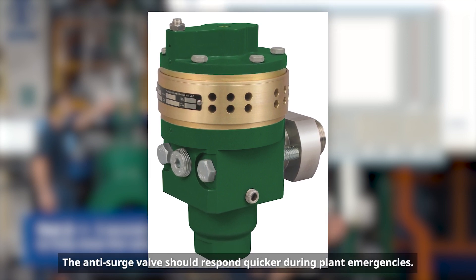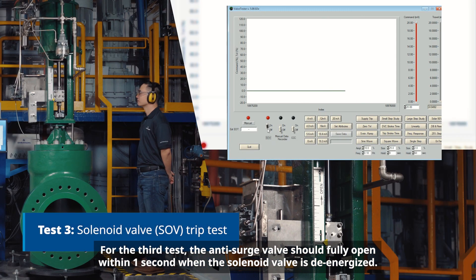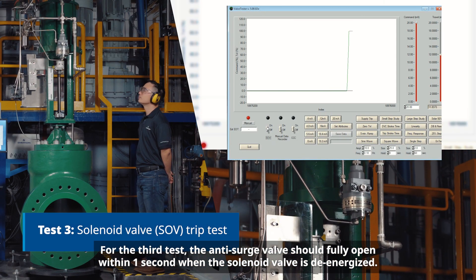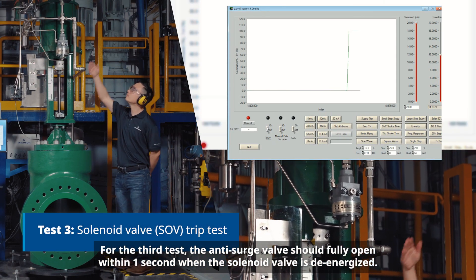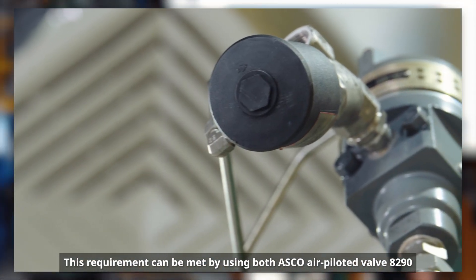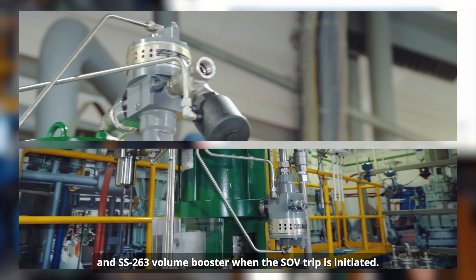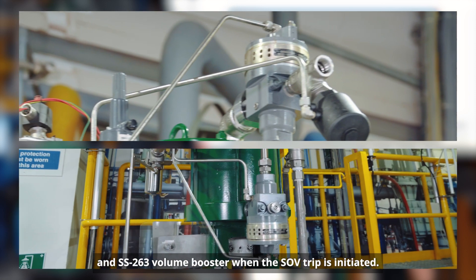The anti-surge valve should respond quicker during planned emergencies. For the third test, the anti-surge valve should fully open within one second when the solenoid valve is de-energized. This requirement can be met by using both the ASCO air-piloted valve 8290 and SS263 volume booster when the SOV trip is initiated.